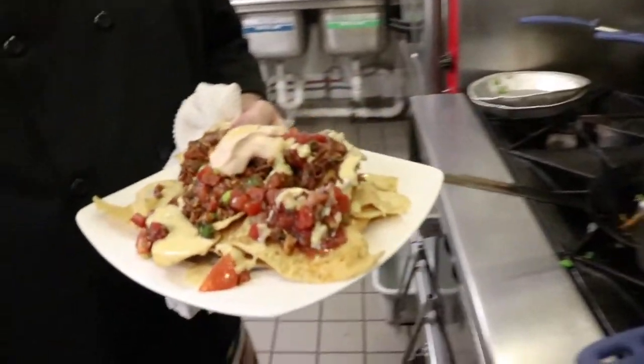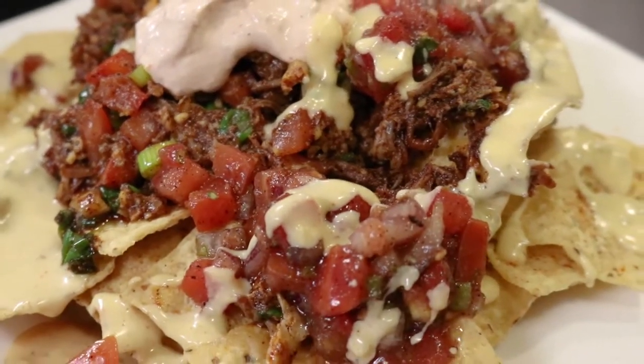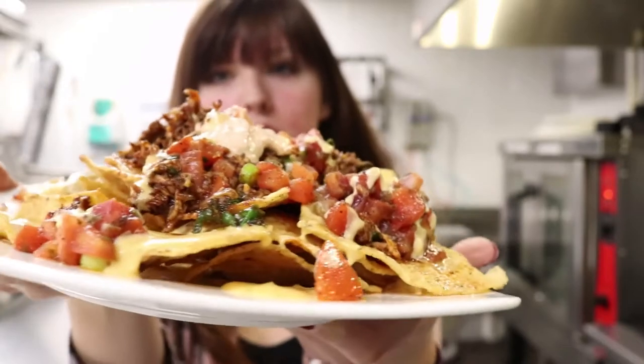There you go — Southwest pork nachos. Look at that, that looks really good. Definitely try the slow roasted pork nachos when you come to El Jefe's, because they are some of the best nachos that I've ever had.